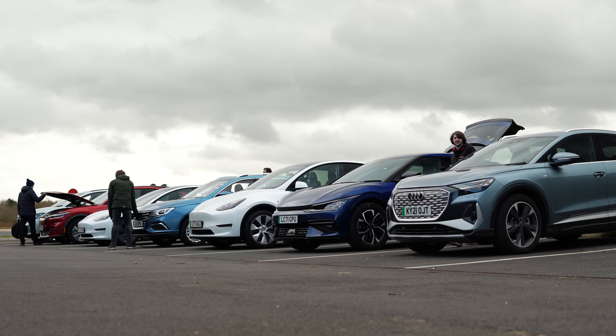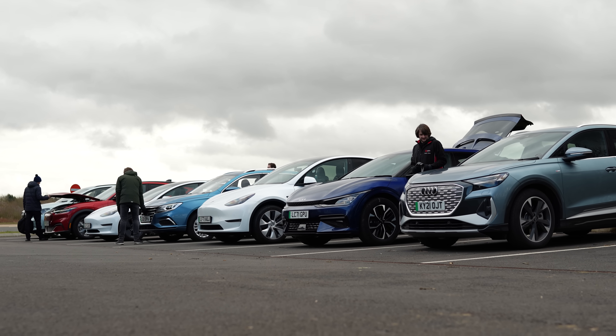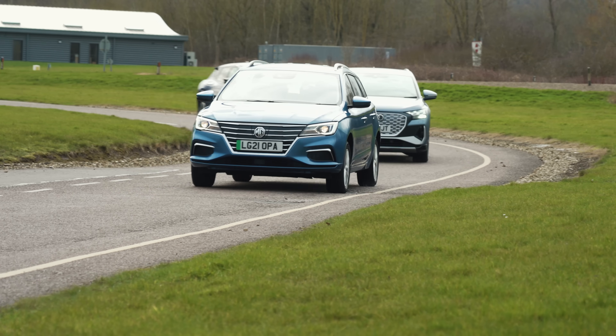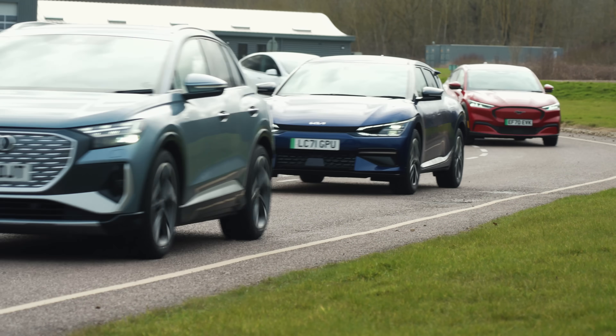Pre-conditioning, where an EV's interior is warmed up while it charges, wasn't allowed. The 10 cars were then driven around our test route in convoy, with driver changes and a switch in running order at the end of each lap.